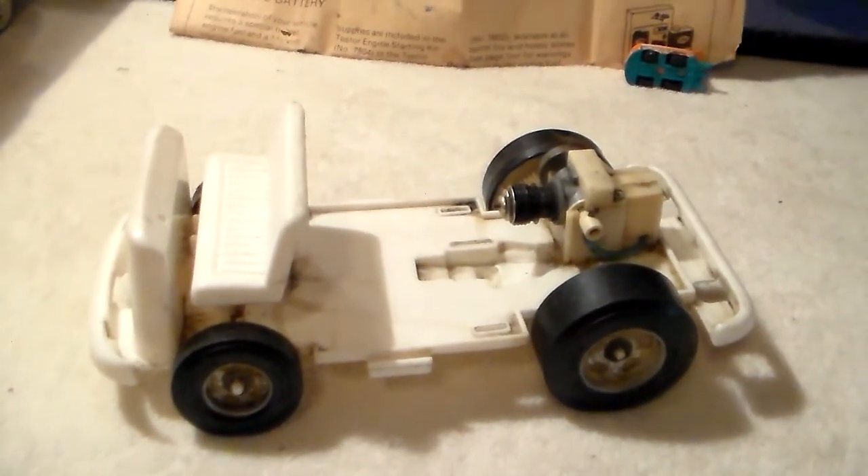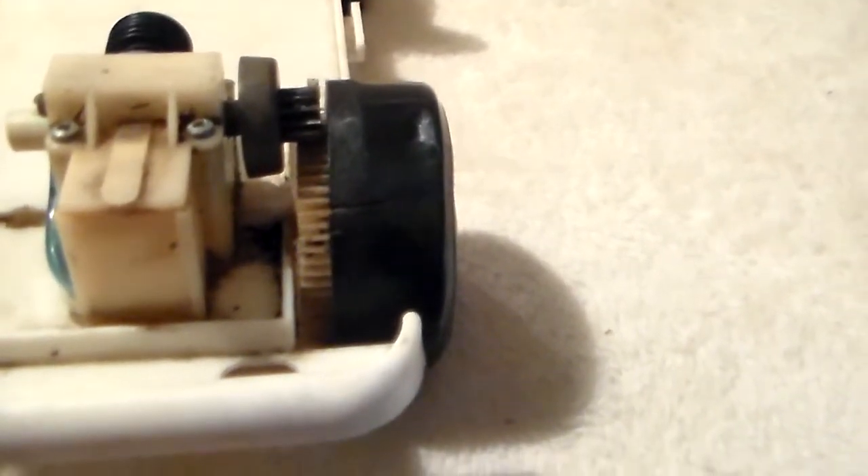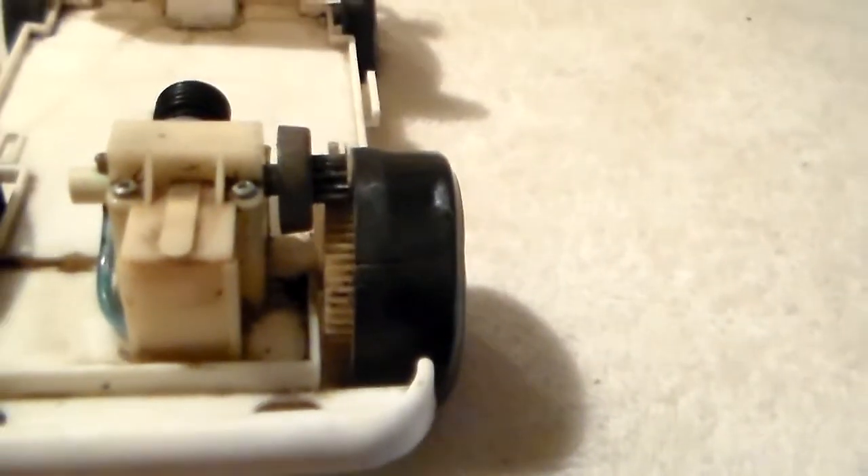There's the chassis without the body - pretty simple. There's a better shot of the motor and the power wheel. The power train was in pretty bad shape - you can see the drive gear on the wheel and the gear off the motor.